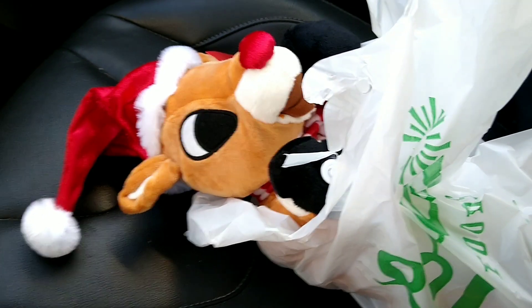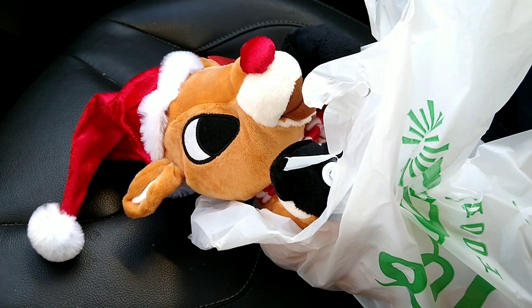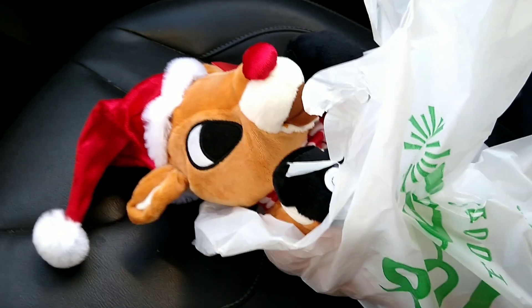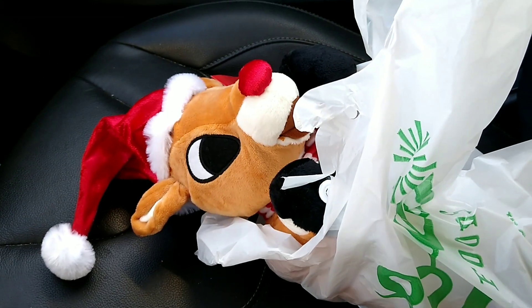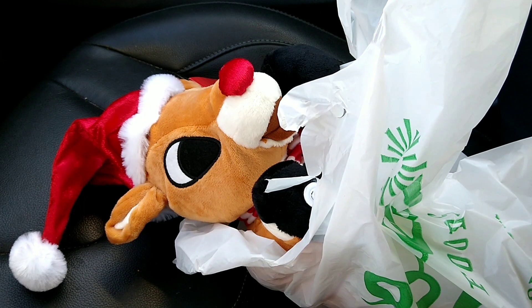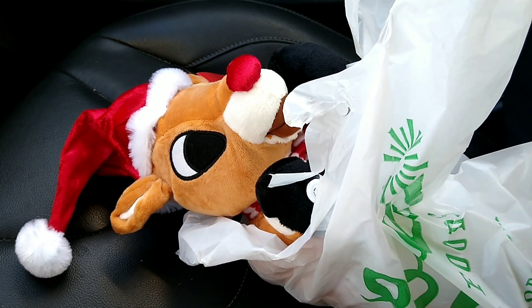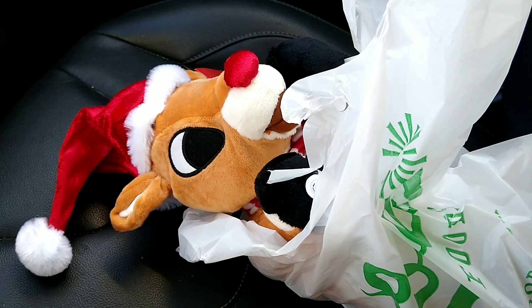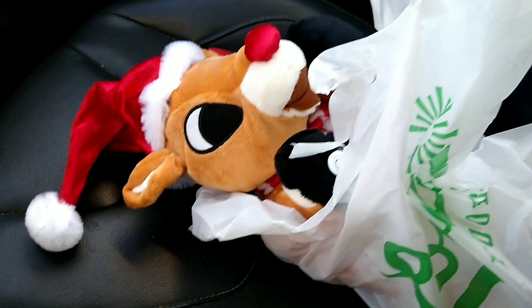Pretty much what you saw in the video was all the animatronics they had, and that was really surprising because I've never known Lowe's Foods to sell any type of singing plush or stuff like that. I know in the past they sold inflatables and porch greeters, but I didn't see any porch greeters this year. But they did have this thing.